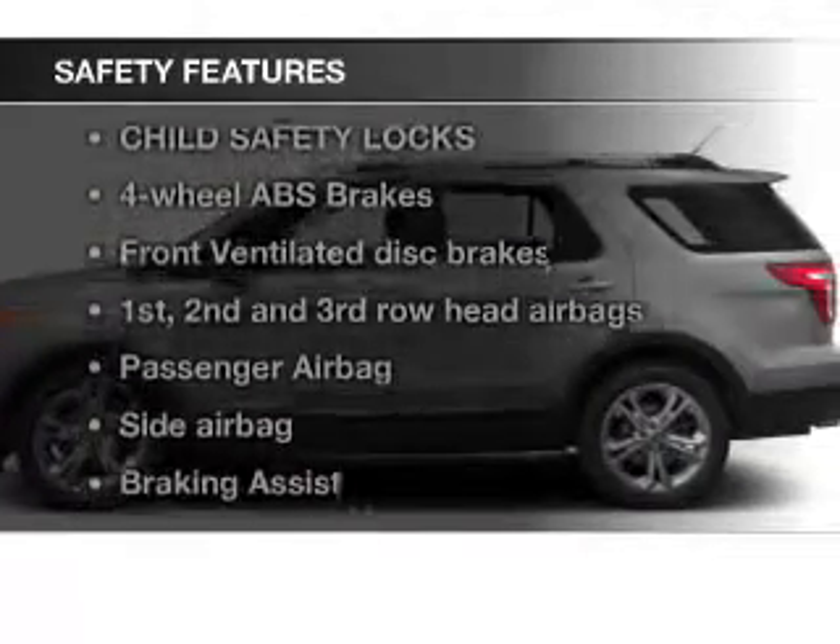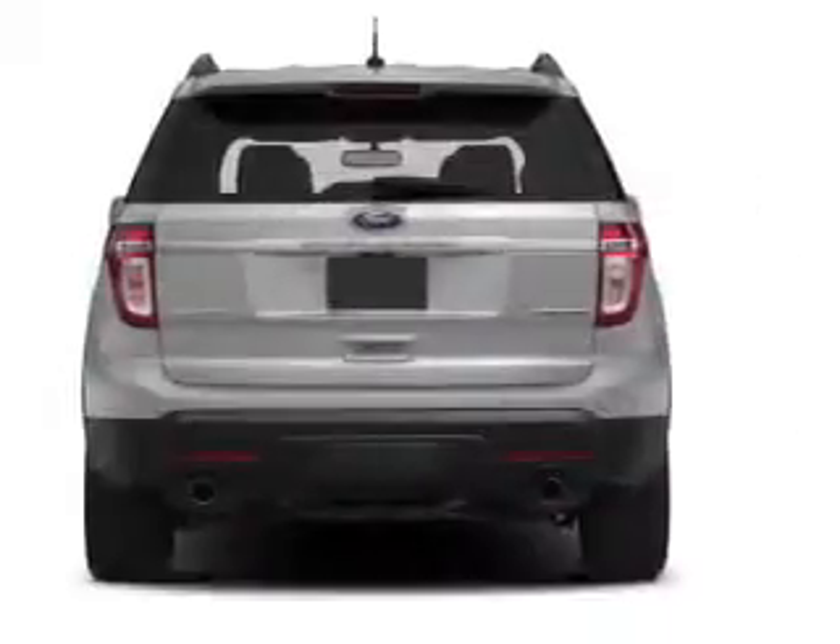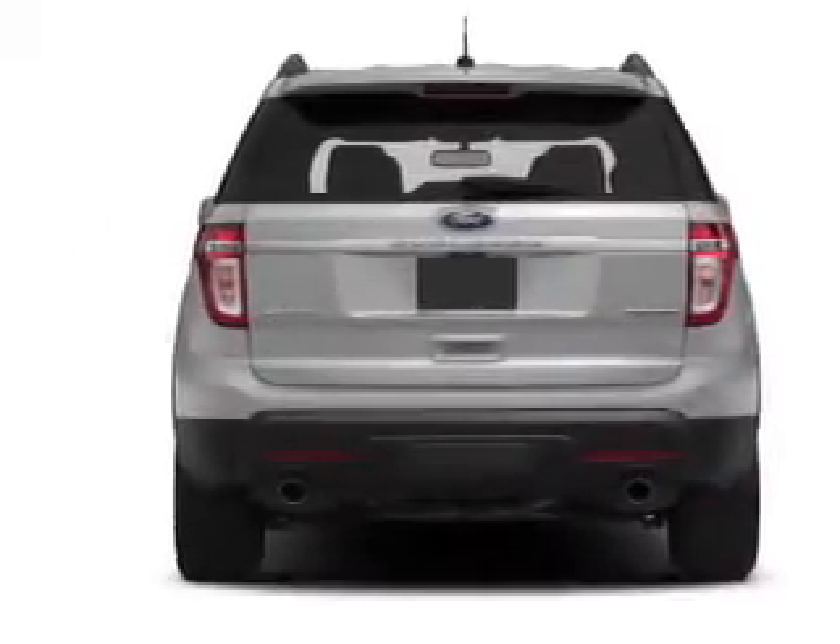A backup camera, fog lights, side airbags, second and third row head airbags, independent suspension, and brake assist.